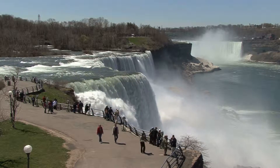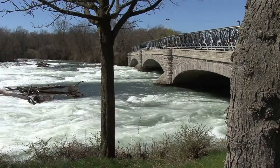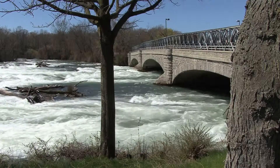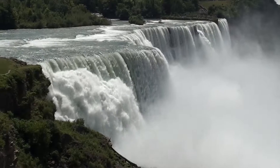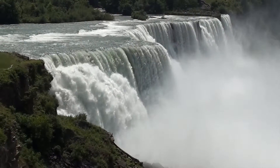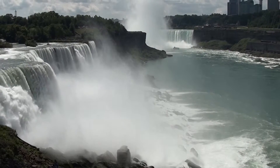Niagara Falls is actually a collection of three waterfalls that straddle the border between Canada and the United States. Located on the Niagara River, which drains Lake Erie into Lake Ontario, the combined falls form the highest flow rate of any waterfall in the world, with a vertical drop of more than 165 feet.